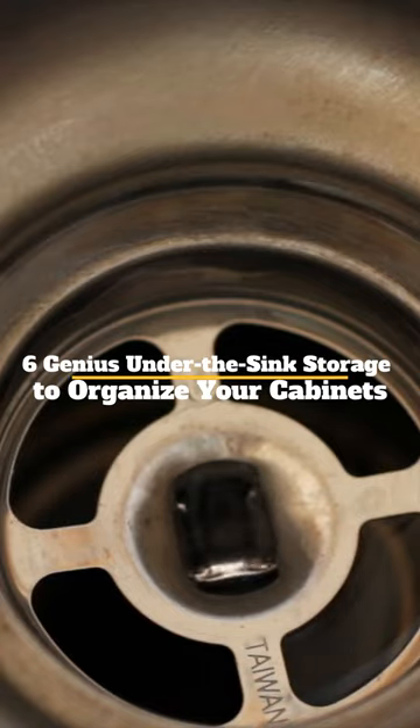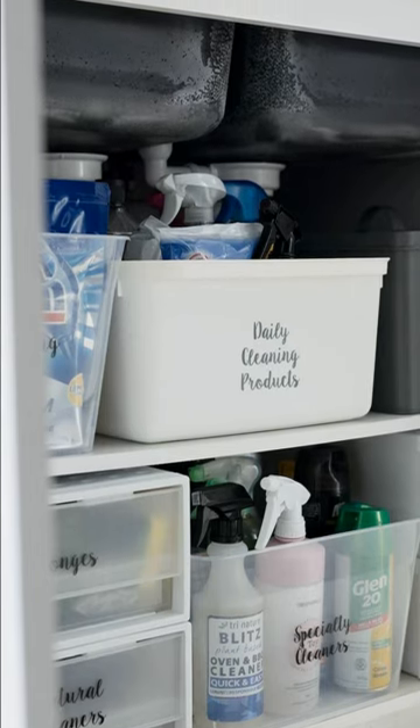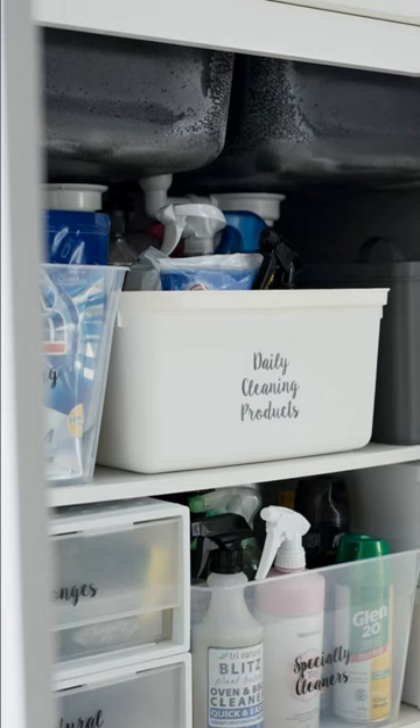6 Genius Under-the-Sink Storage Ideas to Organize Your Cabinets. 1. Labels: Use a black marker or white labels to write on the bins, and consider labeling by category like cleaning supplies or paper products to make things even easier.